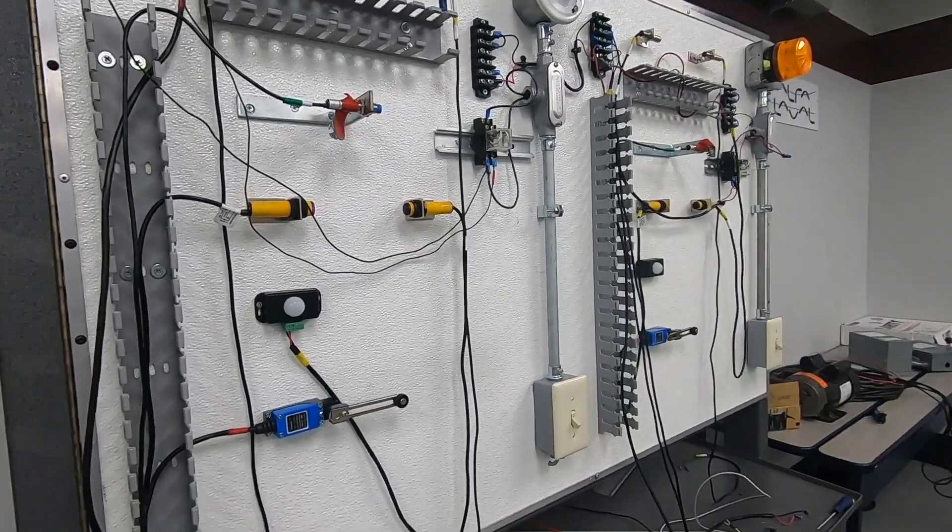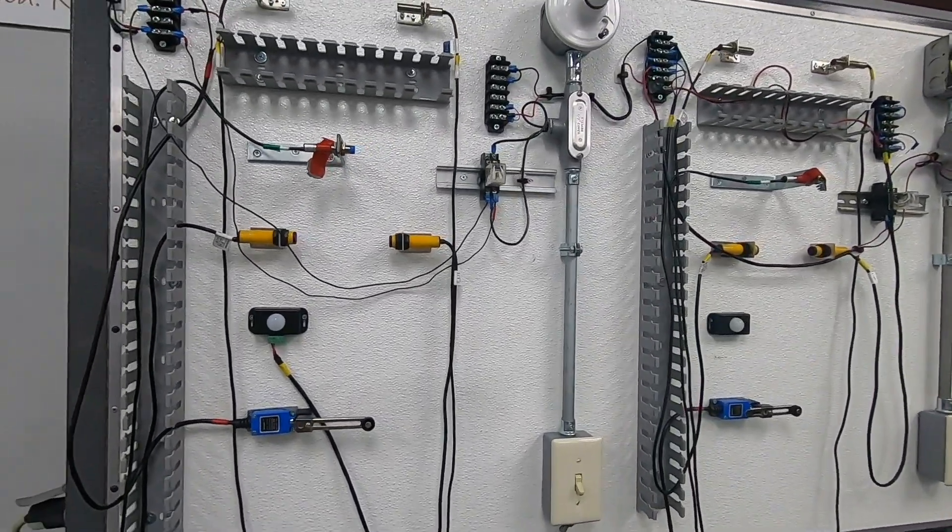One of the great benefits of the FIT program at Lincoln Tech is the students' ability to train on OEM equipment. It really does give them a leg up when they enter our factories and have to start either building machines or servicing machines — they've already experienced that type of equipment in the FIT program.